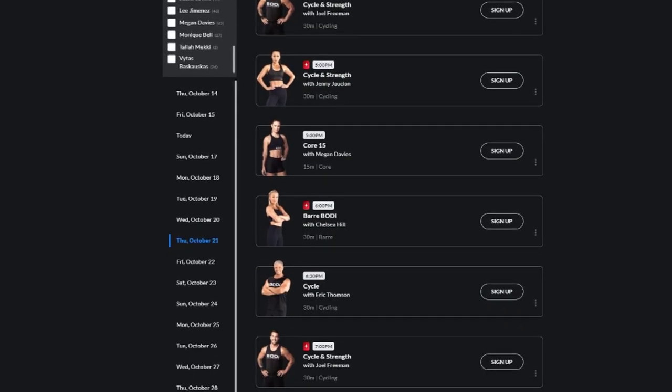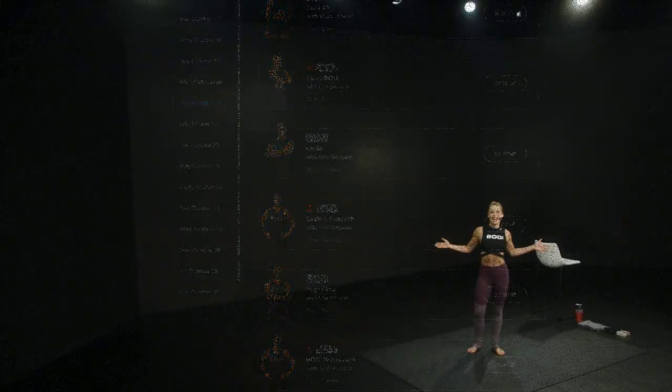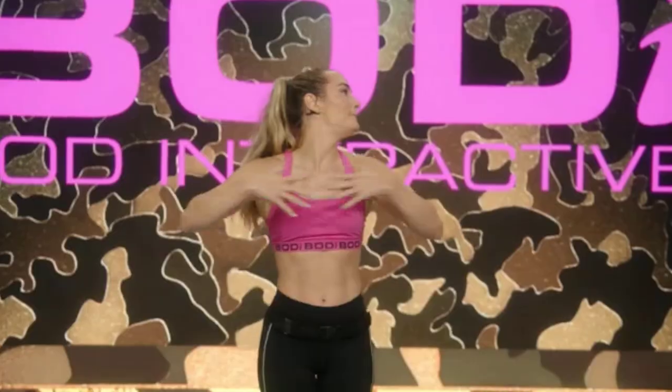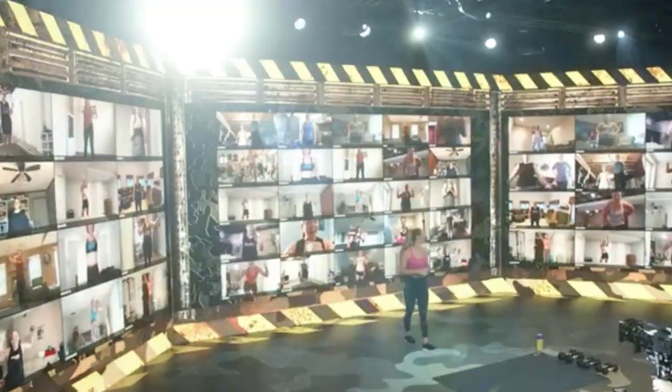The live classes have a lightning bolt with a red background next to the time stamp. Also, keep in mind that Beachbody headquarters is in Santa Monica, California, and live workouts seem to occur within Pacific Time Zone work hours. Many of the super trainers do not live in Santa Monica and have to fly in for their live shows, which makes me appreciate when my favorite Beachbody super trainer is able to do a live workout.